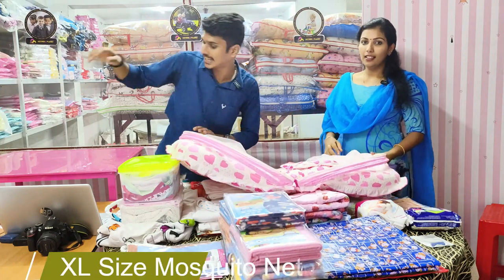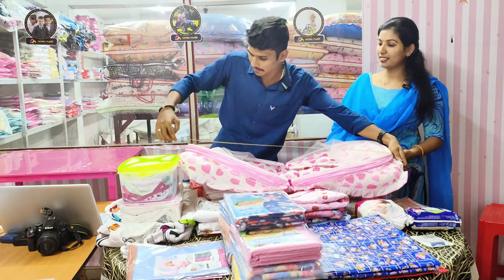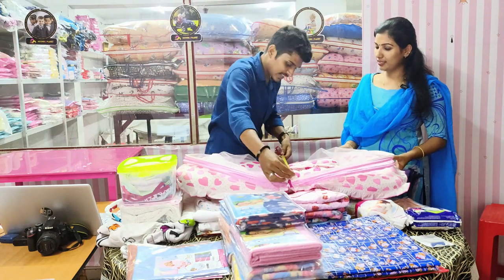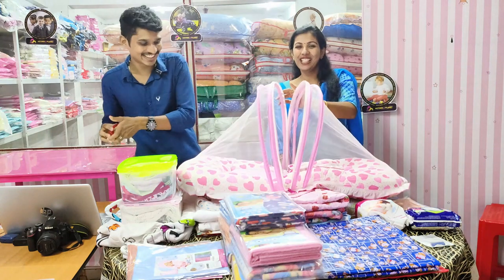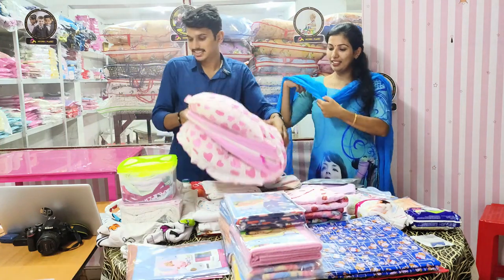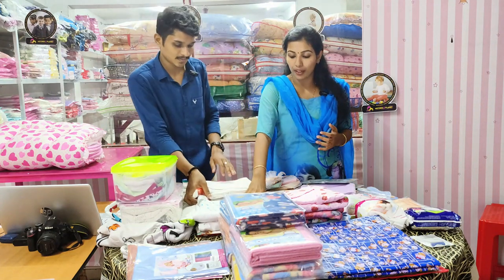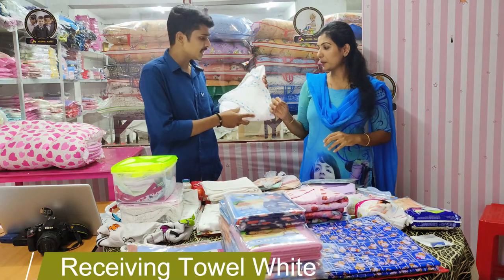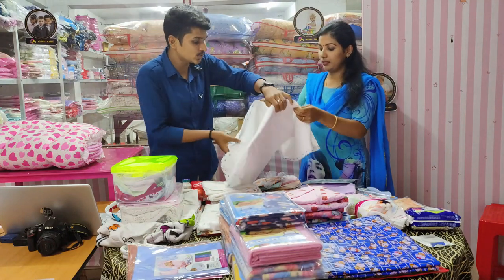There is also a measurement — the XL size bed is 95cm in length and 55cm in width. This is the first product, the baby bed. There is also a head pillow. We are using a receiving towel. We have white — there are many options available in white. First, we are going to design the borders of Pure White. This is an exclusive product.